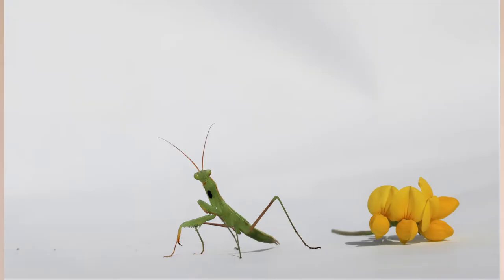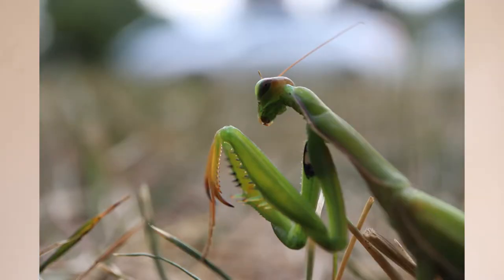But usually only the males can fly — the females tend to be too heavy for flight. Sadly, praying mantises usually only live up to about a year, and some species live even much shorter than that. Even though they don't live long, they're still amazing creatures.